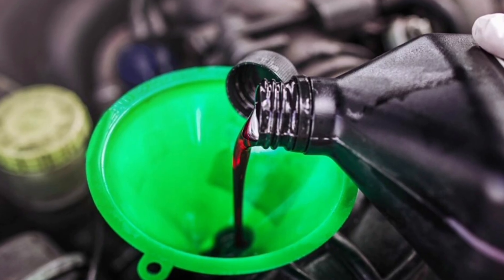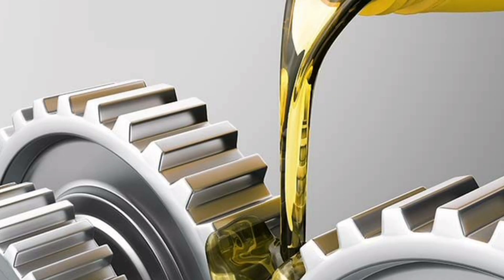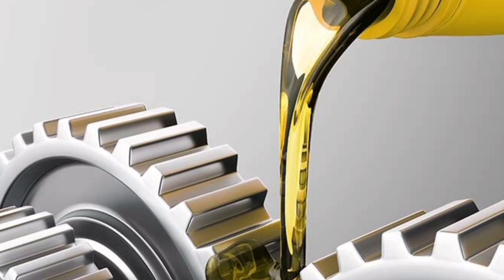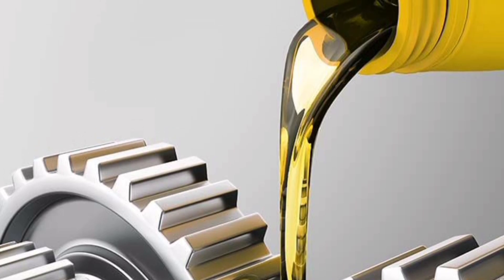What is transmission fluid and how does it work? Transmission fluid is a fluid specifically designed to lubricate and cool the components of a transmission. Its main function is to ensure smooth and efficient operation of the transmission system, allowing gears to be changed appropriately and engine power to be optimally transmitted to the wheels.